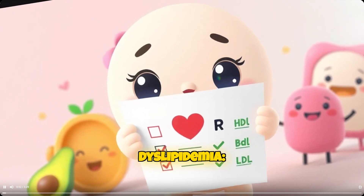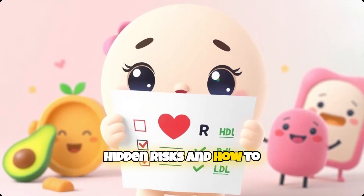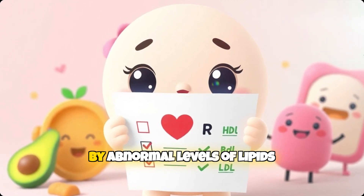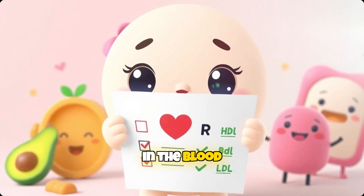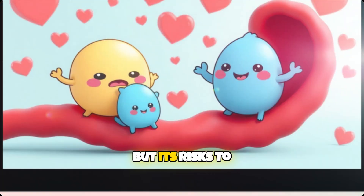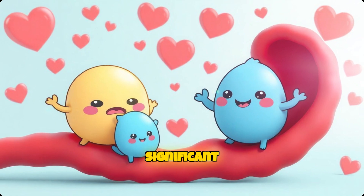10 things you need to understand about dyslipidemia, hidden risks, and how to manage them. Dyslipidemia, a condition characterized by abnormal levels of lipids in the blood, often goes unnoticed due to its lack of obvious symptoms, but its risks to cardiovascular health are significant.